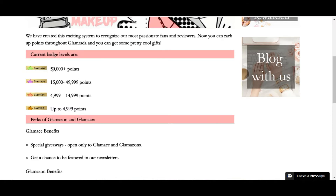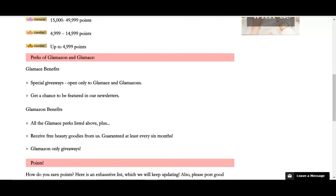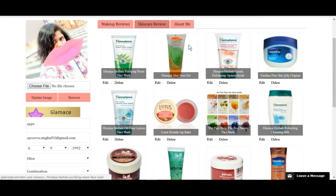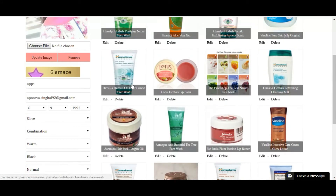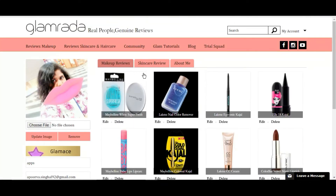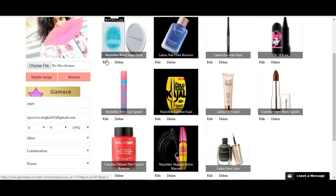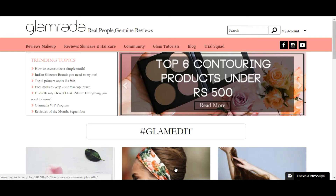Let me show you my page. This is my username and my details — you can always update your profile. These are my skincare reviews and makeup reviews; whatever you review shows up here. It's very easy to edit or delete a review. For example, if you wrote a review and then realized you forgot something or wrote something wrong, you can simply click edit and update that review.